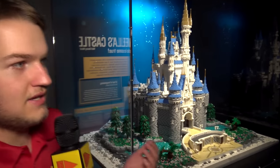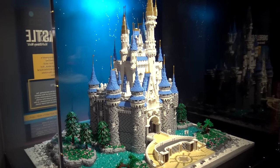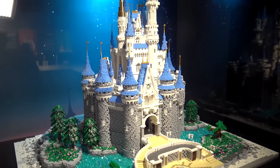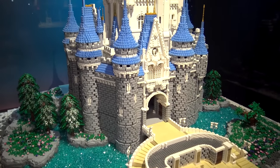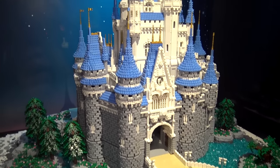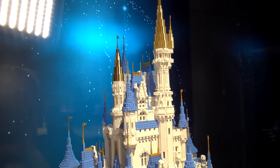I'm Joshua Hanlon here at the Museum of Science and Industry in Chicago at the new Brick by Brick exhibit. This exhibit has several builds designed by Adam Reed Tucker. The one behind me is Cinderella's Castle from Walt Disney World. If you've ever been to Walt Disney World, you might recognize this iconic castle — it was inspired by several different fortresses, churches, and real castles from all over Europe.